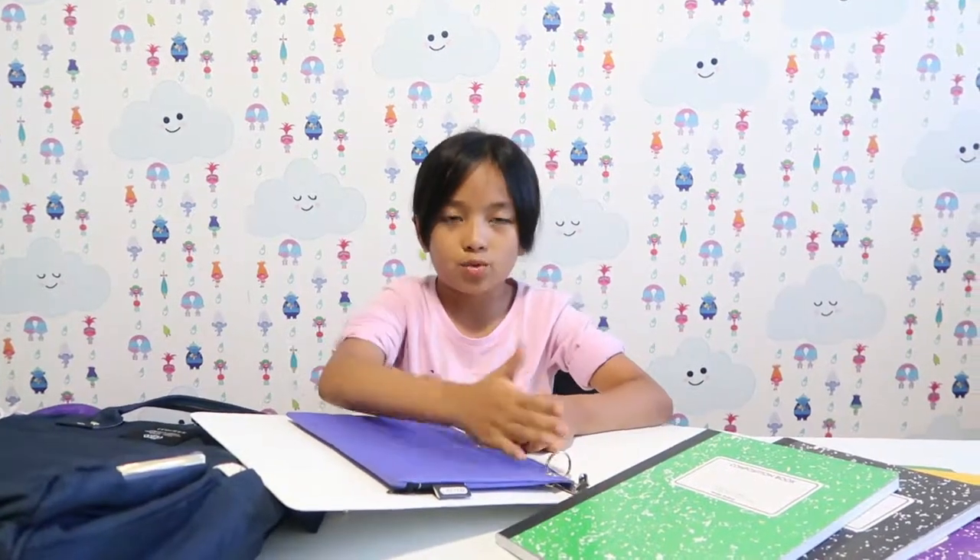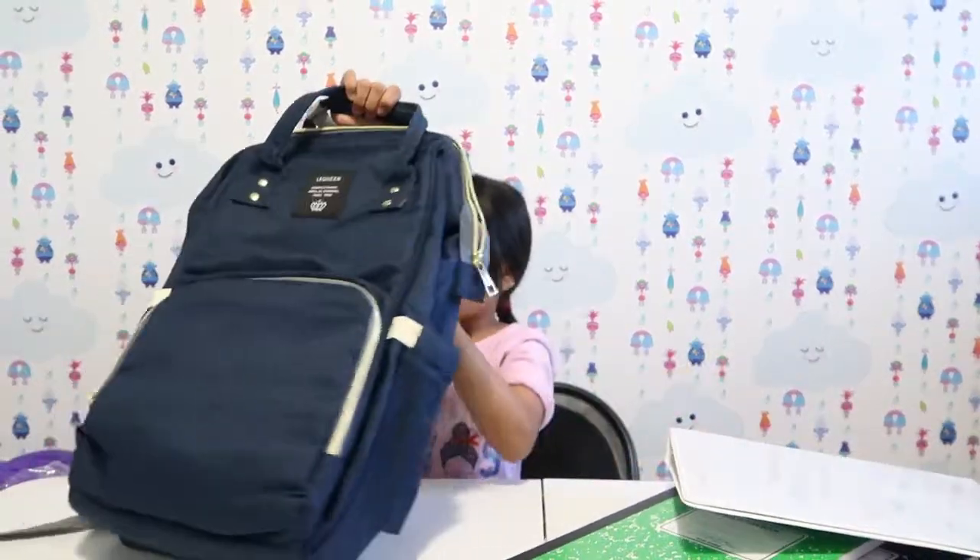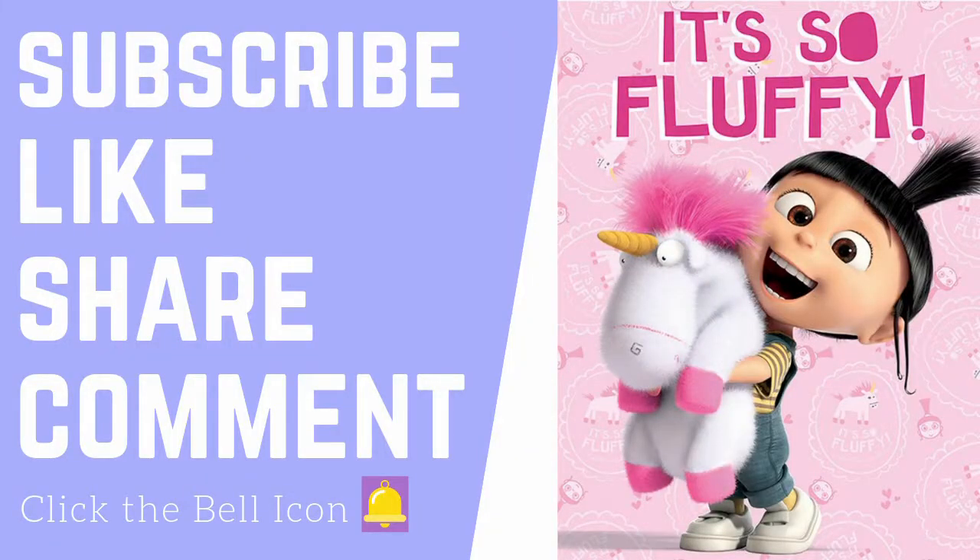And here's the bag! Hope you guys liked this video — peace! Thank you for watching. Subscribe, like, share, comment, and click the bell icon to get notified whenever I post a new video. Thank you!